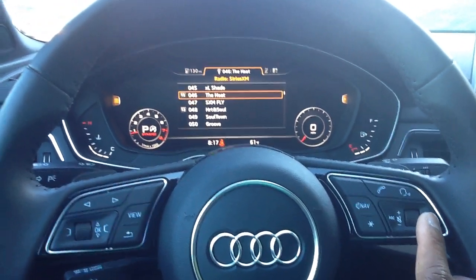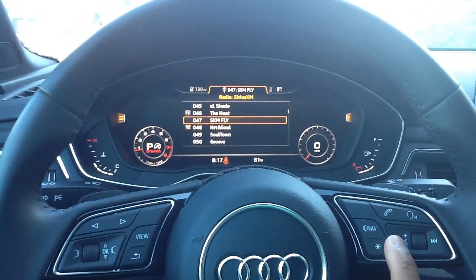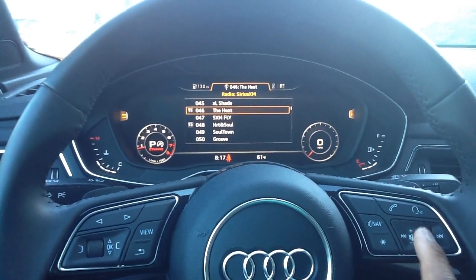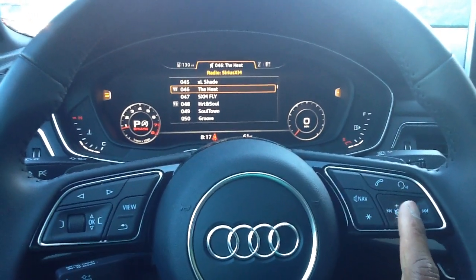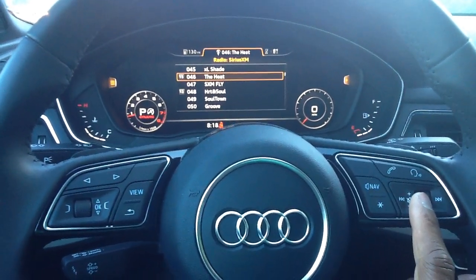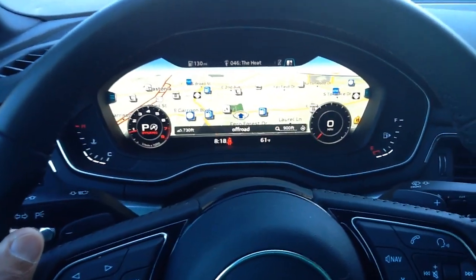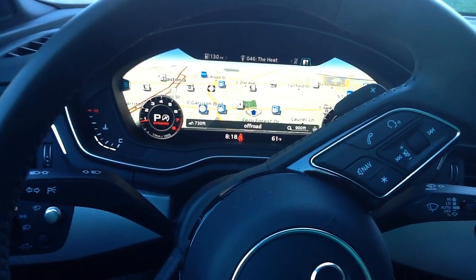This button goes back and forth from song to song — you can actually see behind the steering wheel as I go back and forth, you can see my stations changing. This will be your volume. That's also a select button — if you need to mute, you can press, and to bring the volume back up, press once more. I always love the look of the navigation, so we're going to shift there. If you want to go to manual mode at any time, you can shift your gears manually if you see the need, but we're going to stay away from that for now.